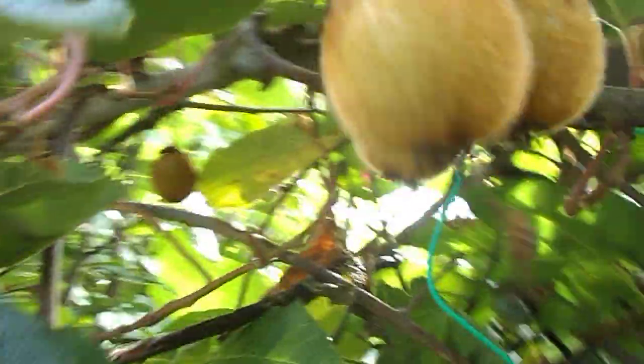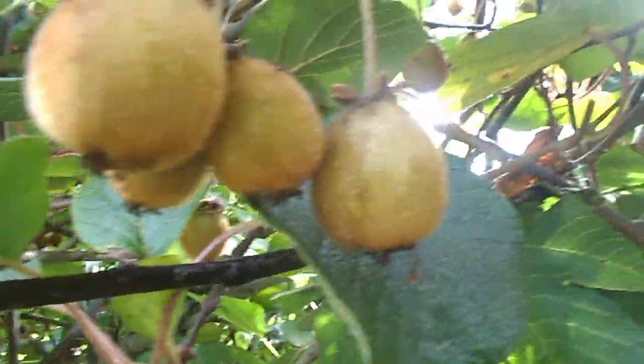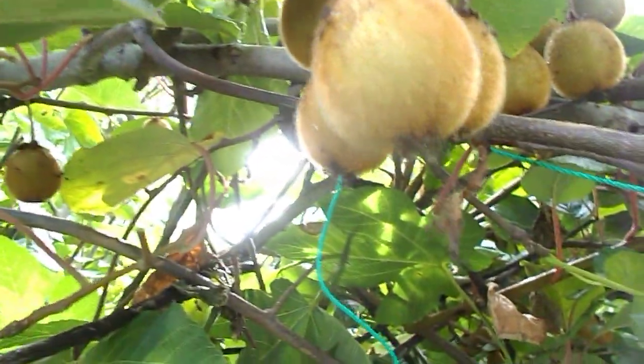I'm going to be eating kiwi right well into January. I put them in my crisper and they store the best in there. If you leave them on the counter, in about a week or so you'll have ripe kiwi.